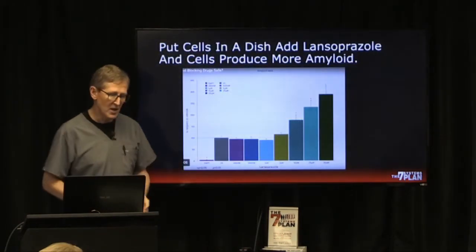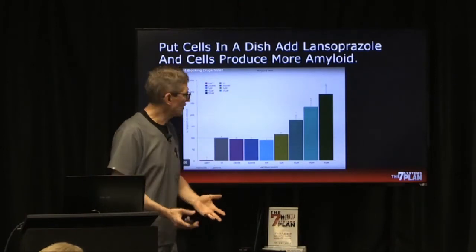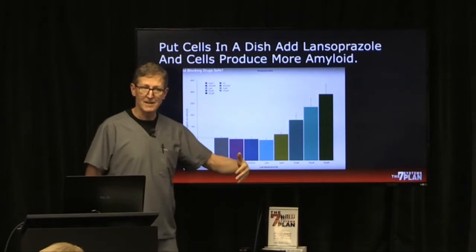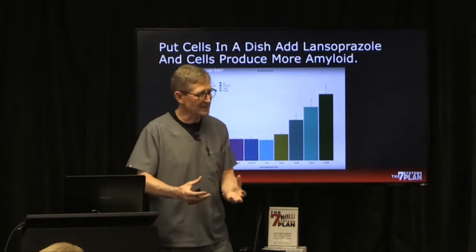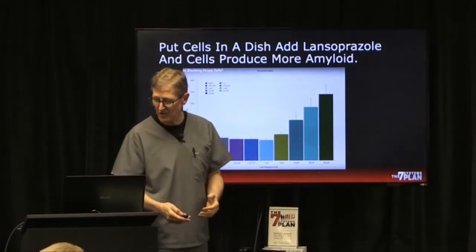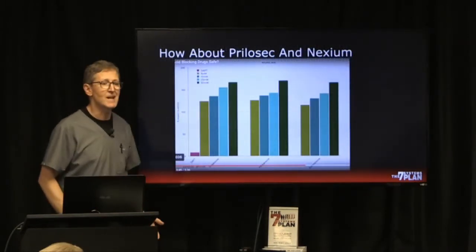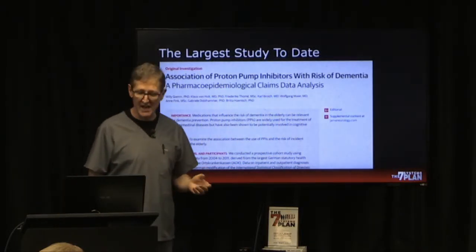We now know that PPIs increase plaque in the brain and cause dementia. In one experiment, cells were put in a dish, a proton pump inhibitor was added, and the cells produced amyloid plaque — the stuff that gums up your brain and leads to dementia and Alzheimer's disease. They tested two more drugs, Prilosec and Nexium, and found the same thing.